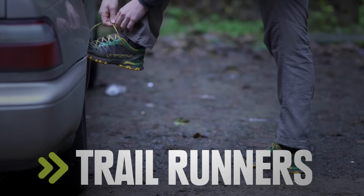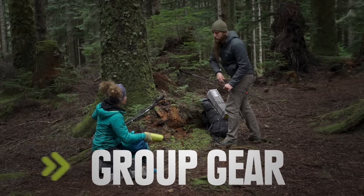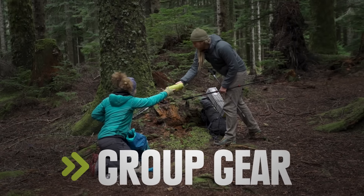Once you lighten up your pack, you can lighten up your footwear. Your shelter and cook gear are heavy — spread the weight among your friends.